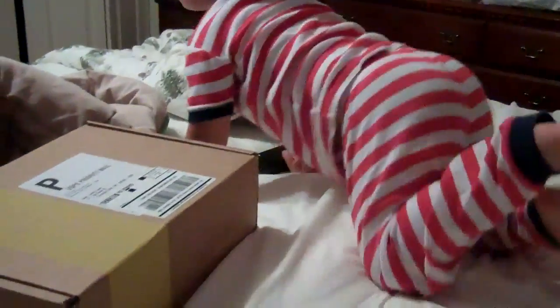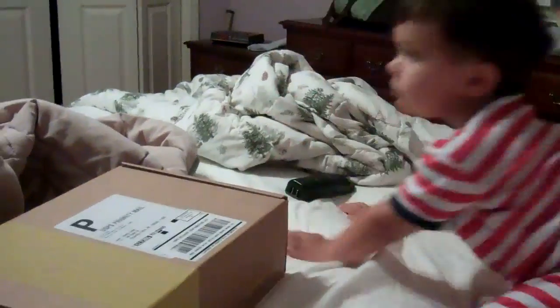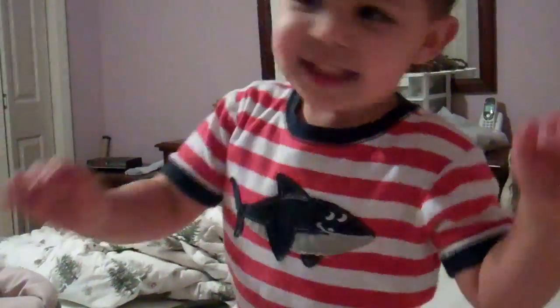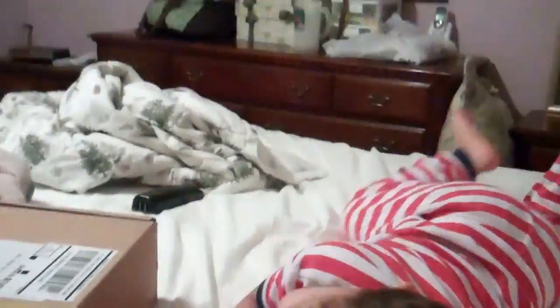Okay, so this is Evan opening his August Citrus Lane box. Can you say hey, Evan? Hey! Are you ready to open your box? Okay, here let me get started for you.